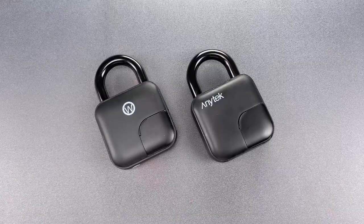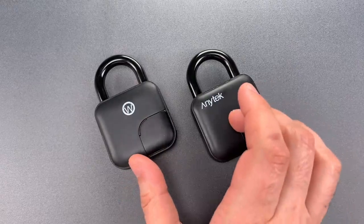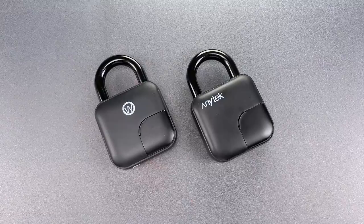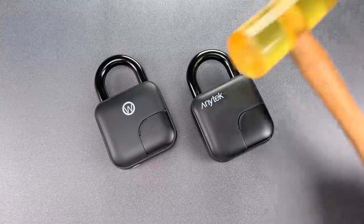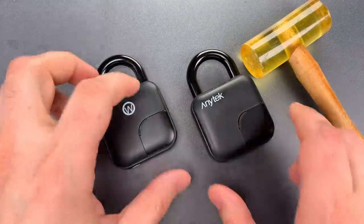Now, as you've no doubt figured out, this AnyTech and this Swoxingo padlock are exactly the same, and unfortunately that means they are equally worthless. Both can be opened with a quick tap or two with this urethane mallet. So let's give it a try.